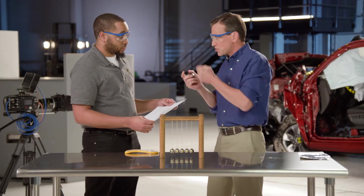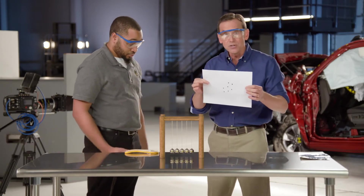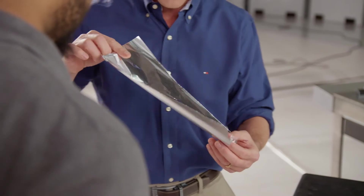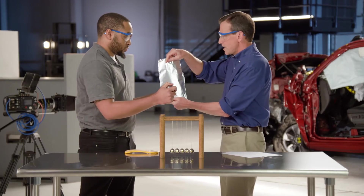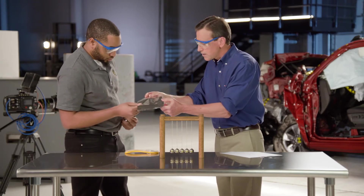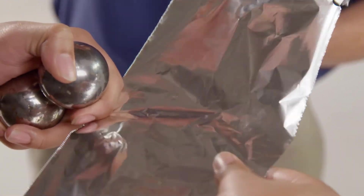All right, we're going to switch roles here. I'm going to let you crash the spheres together. But this time, instead of using the paper, we're going to use some aluminum foil. I'm going to hold the foil and you're going to crash them together. Let's just do one crash. Whenever you're ready, go for it. Take a look where they crashed together. What do you see? You can see an indentation — it looks like a ring.